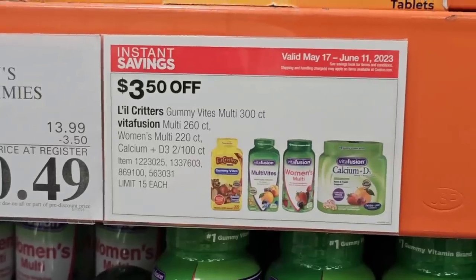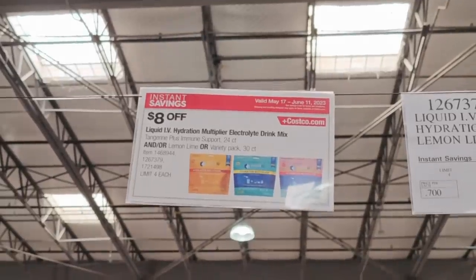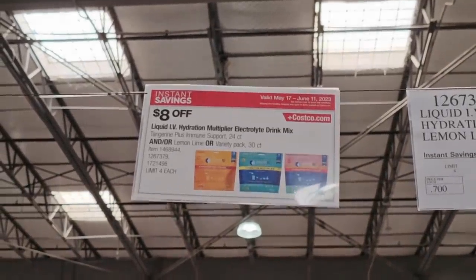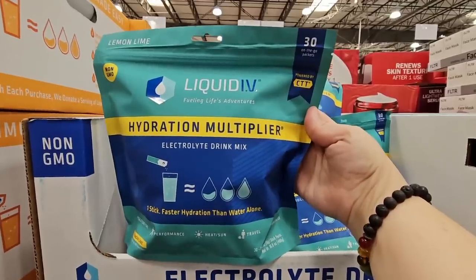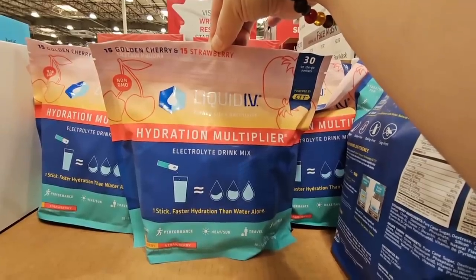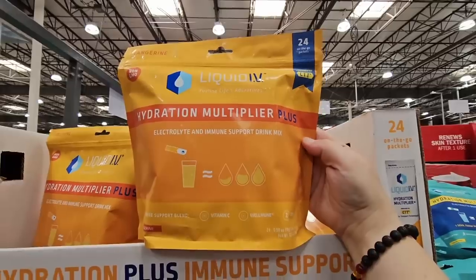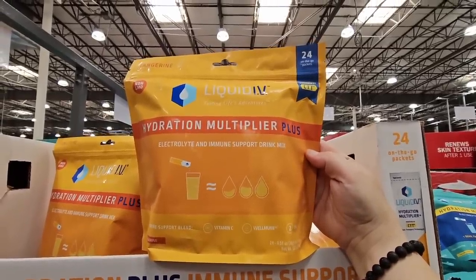And the Supplements — we're not going to go through all the detail, but the supplements will be on sale as well. They always have a good sale on those. And the Liquid IV Hydration — $20.99. These are good, especially in the heat, if you have kids playing sports. These are good to have on hand. $20.99.